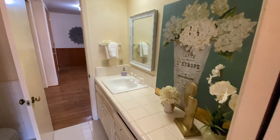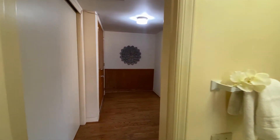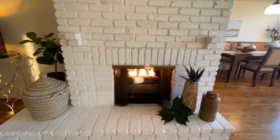This two-bedroom, two-bath home of over 1,400 square feet awaits your arrival. Comment below if you would like more information. Thanks for watching.